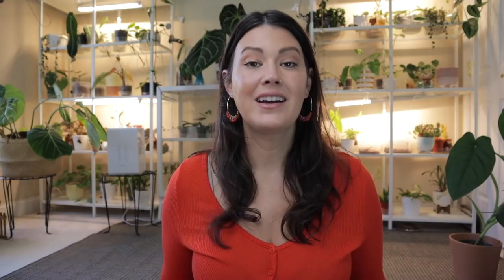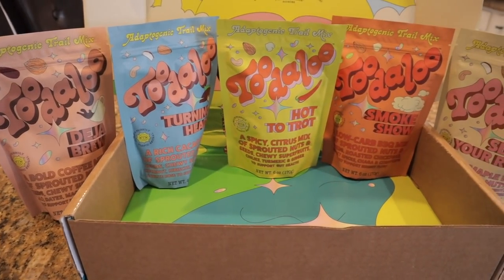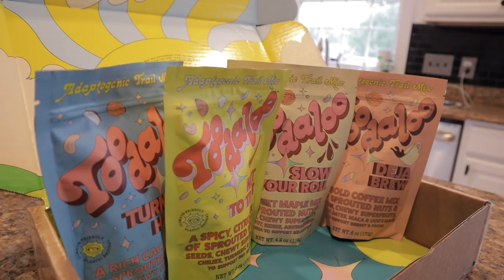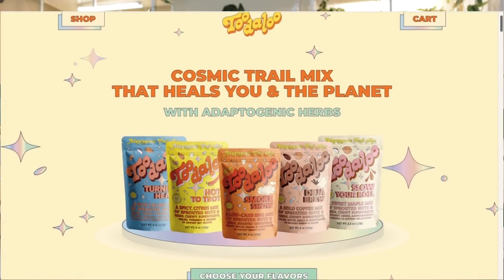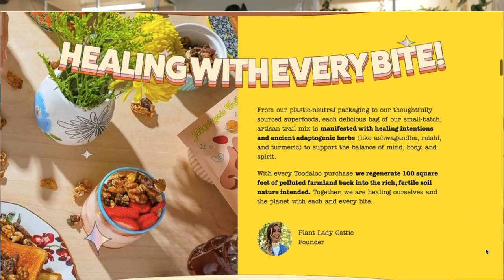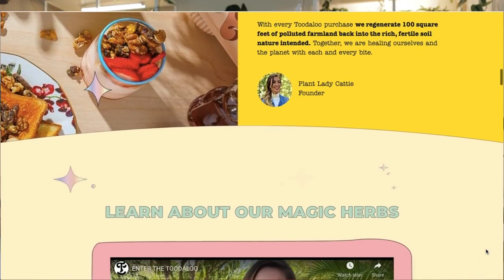Before I get started on a really exciting day of shopping, I just want to say a huge thank you to Toodaloo for sponsoring this episode. My schedule has me running around all the time - not enough hours in the day - so for me to have a healthy snack on hand is a big deal. Toodaloo is a ridiculously tasty cosmic trail mix with functional benefits such as supporting focus, gut health, energy, and skin.